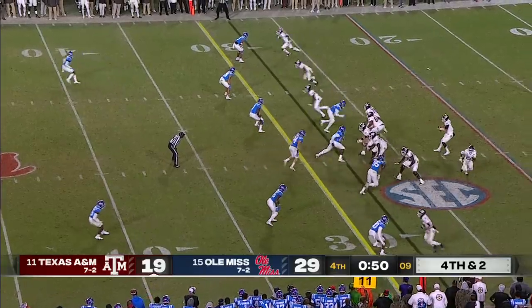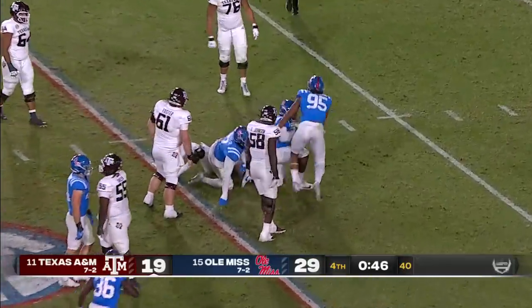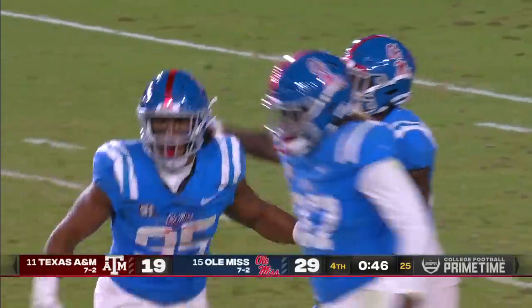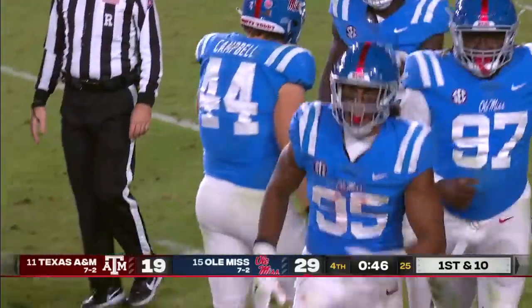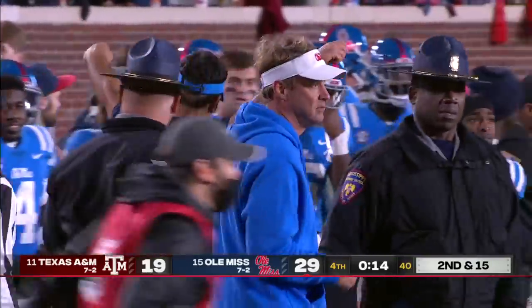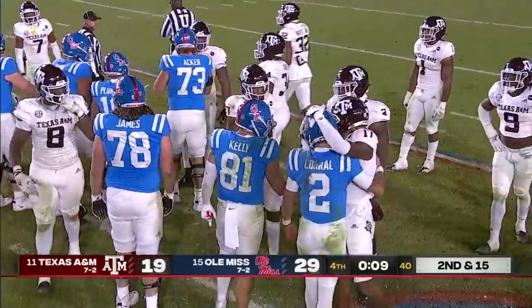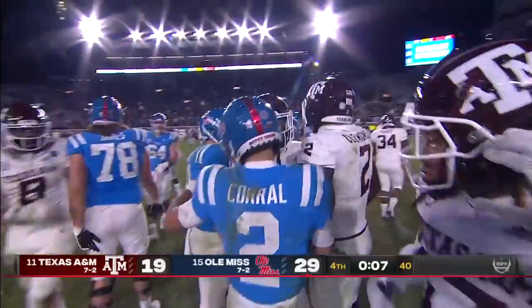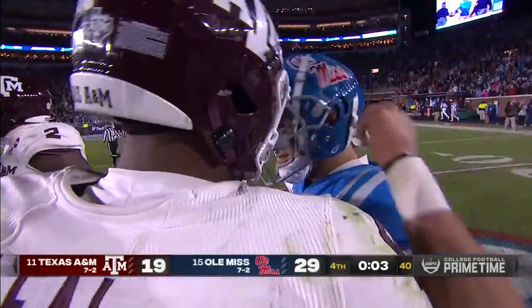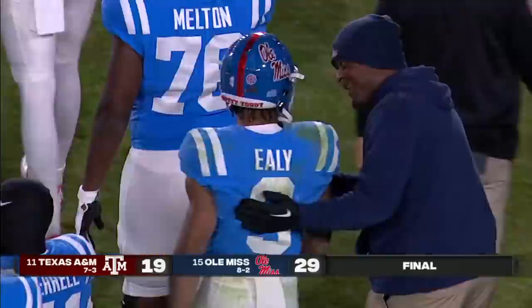Aggies need two here. Calzada back-pedaling and he'll go down — Tavius Robinson, a backup tackle, punctuates this defensive performance with a sack. That's it. A hard-fought victory for Ole Miss. They got out to a 15-nothing lead, it was cut to two. Two late interceptions are important, and the Rebels go to 8-2. The Aggies drop to 7-3 and drop out of contention, which pretty much gives Alabama the SEC West.